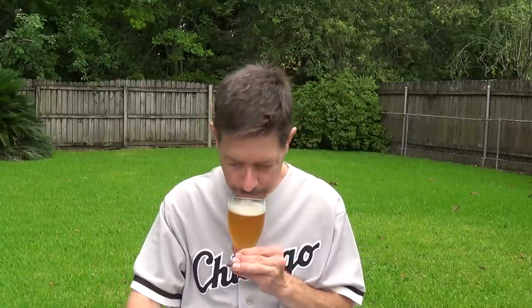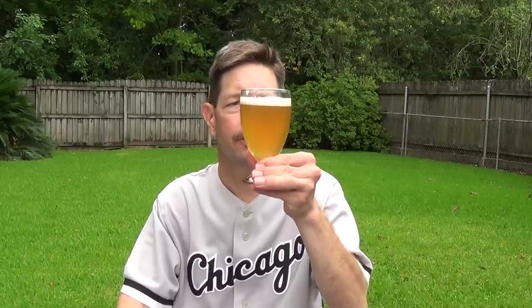Honey — yep. Bready, yeasty — yep. Pungent. Fruit — maybe a little. Smells really good. Why does it get only a 20 out of 100 on Ratebeer? I couldn't tell you. Haven't read the reviews yet. Think of bread — honey bread, honey wheat bread. Sara Lee honey top wheat bread. There we go.